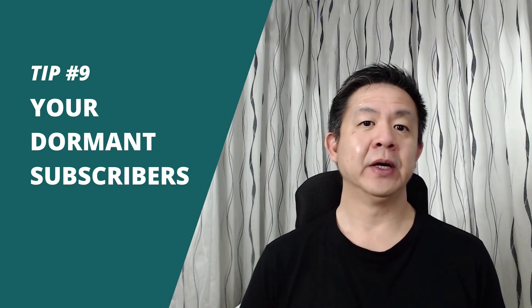Tip number nine: pay attention to dormant subscribers. If you notice that some of your subscribers are not opening, reading, or clicking your emails, you should do something about it. Try to do a periodic cleanup of your email list every six months. Tag or group those who have been inactive for more than six months into a separate group so you can send a re-engagement campaign to get them back, or at the very least get them to unsubscribe from your list.